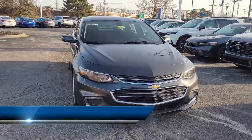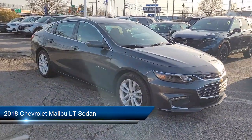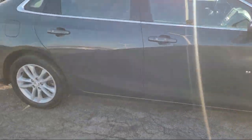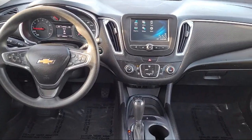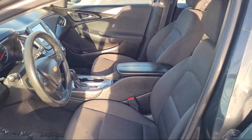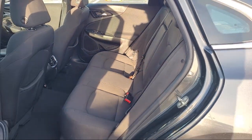It comes equipped with OnStar and Chevrolet Connect emergency communication system, six-way manual front driver's seat adjuster, Apple CarPlay and Android Auto, rear view camera, premium cloth seat trim, Sirius XM satellite radio, alloy wheels, steering wheel controls, keyless entry, electronic stability control, and much more.